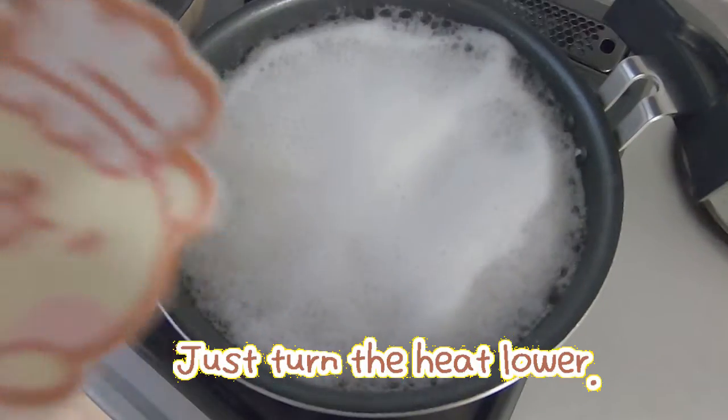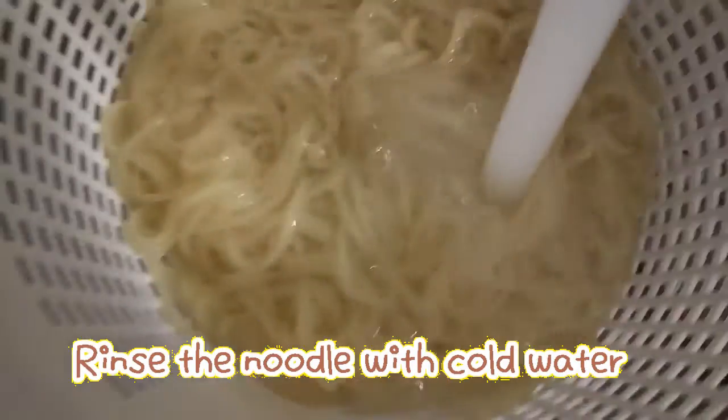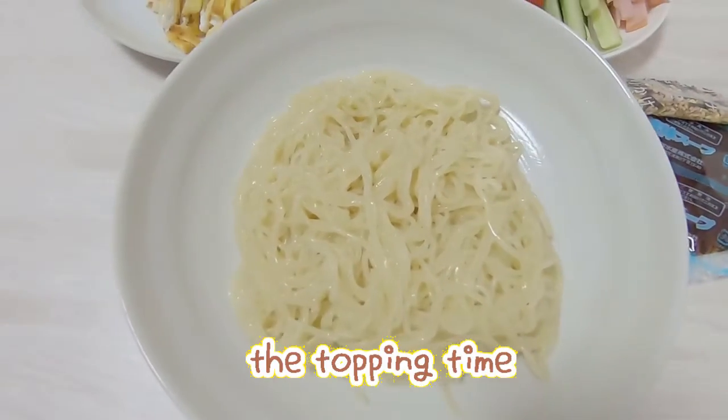Make the heat lower. Wow, I never get tired of looking at the boiling water. Rinse, rinse the noodle. Now we are totally ready for the topping time.